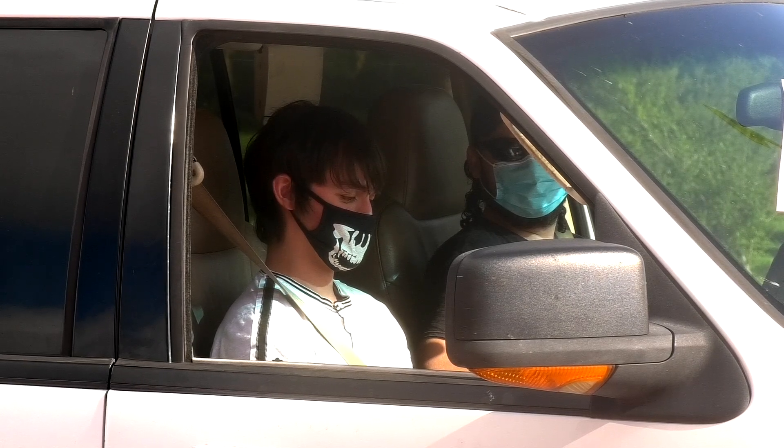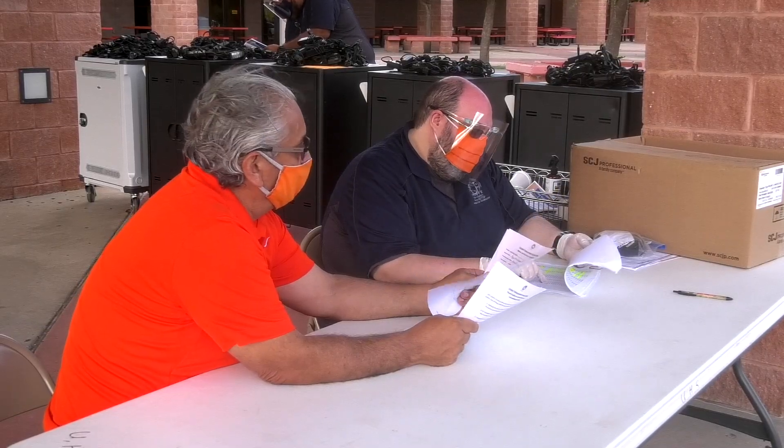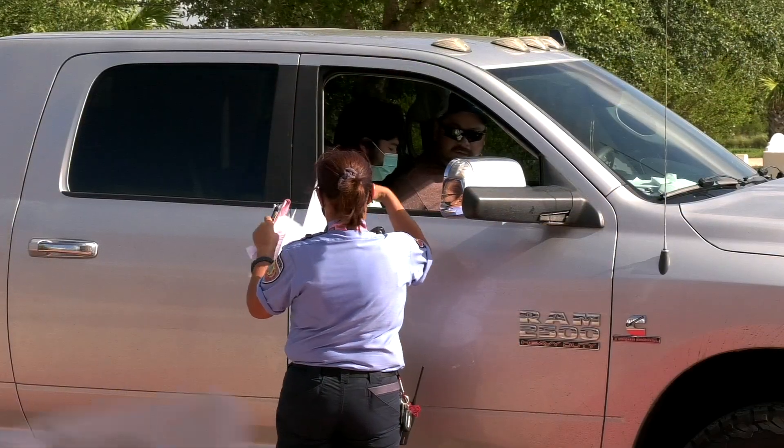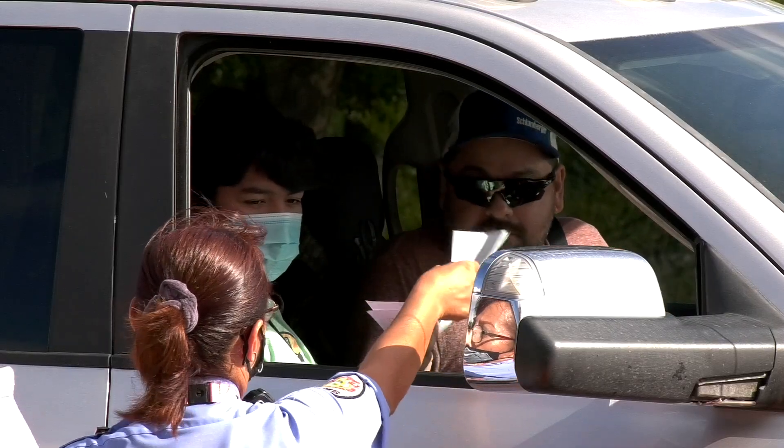The distribution was done in phases as Director of Instructional Technology Judith Garcia explained. We've started a phased rollout. This first part of the rollout is all students who are in need of a device, and then once we get additional equipment to come in, which we've already placed orders for, we will be able to offer devices at 100%.